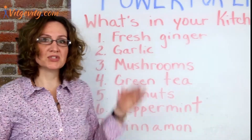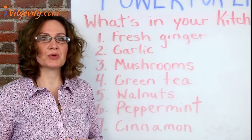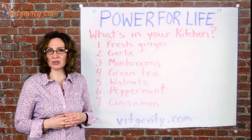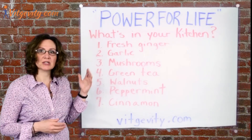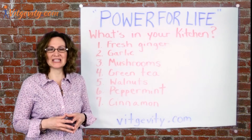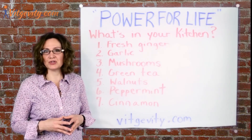The first one is fresh ginger. Ginger can be used to aid digestion and help when your stomach is upset. It may also help fight off some types of the common cold. Number two, we have garlic. Research shows that garlic has antibacterial and immunity-enhancing properties, not to mention being a tasty addition to your cooking.